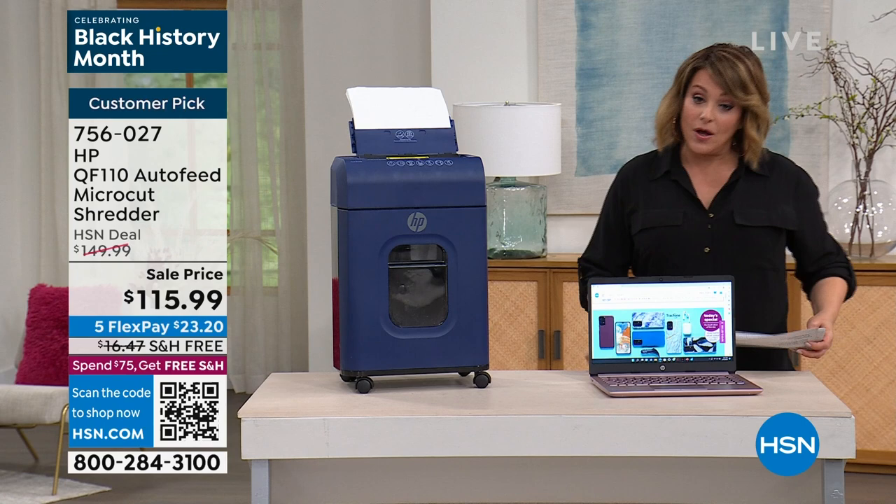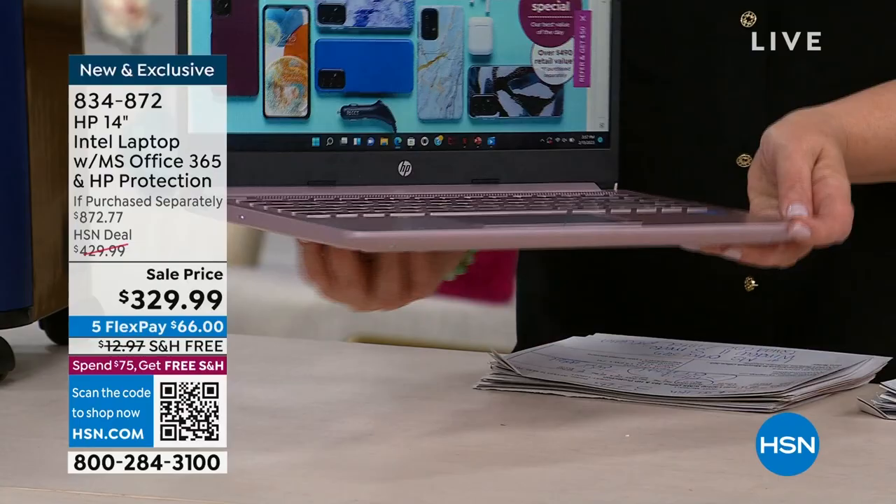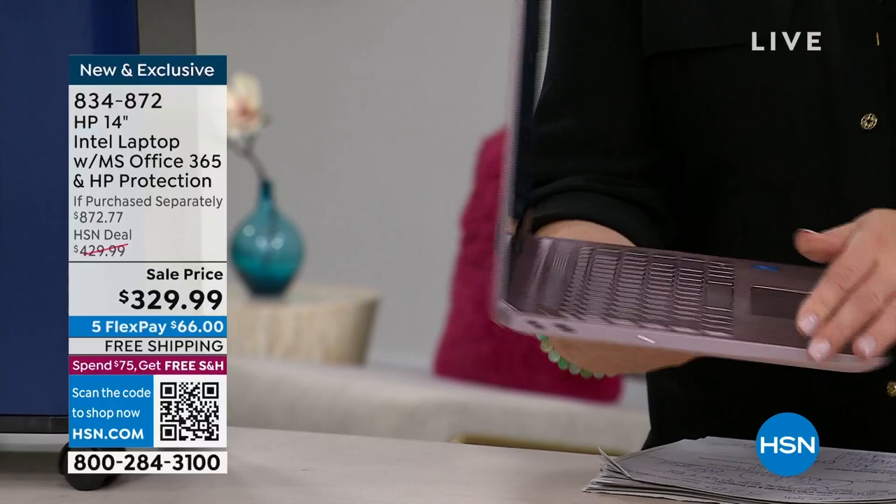We also have an amazing laptop from HP — $100 off the HSN price. Take a look here at 3.2 pounds. This is a beautiful HP 14-inch laptop. Here's your pink, I also have blue, silver, white, and blue — over 60% off the retail price for everything you're going to get in our bundle.